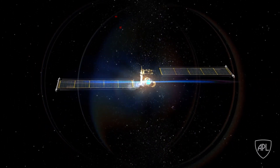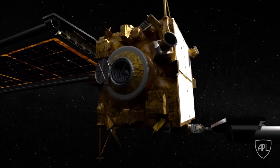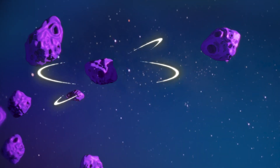NASA's Double Asteroid Redirection Test aims to protect us from that threat, and Redwire's next-generation technology will make it possible. The DART mission will be the first demonstration of the kinetic impactor technique, hitting an asteroid in space to change its trajectory.